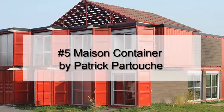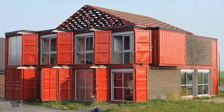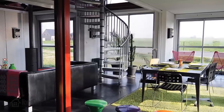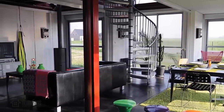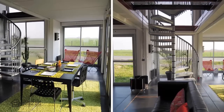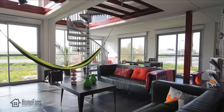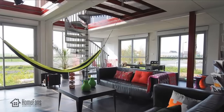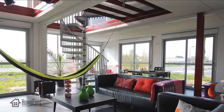Number five: Maison Container by Patrick Partouche. In 2010, French designer Patrick Partouche created a space that mimics a traditional house, although it is constructed from cargo containers. This modern shipping container home has about 2,240 square feet and cost around 221,000 euros to complete. It is made from several containers cut into different sections to achieve a larger interior space with great living and dining areas, and to accommodate large windows and doors.